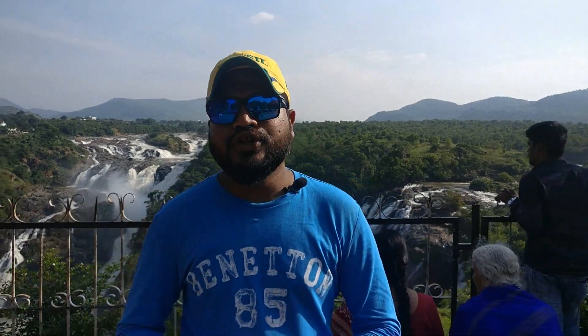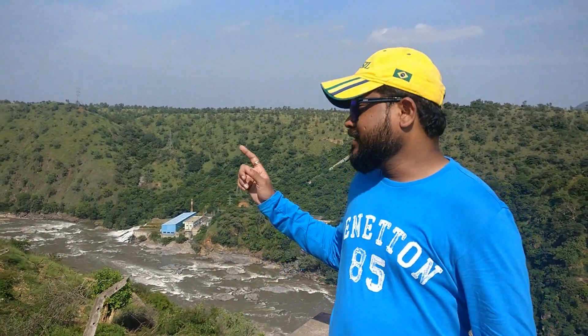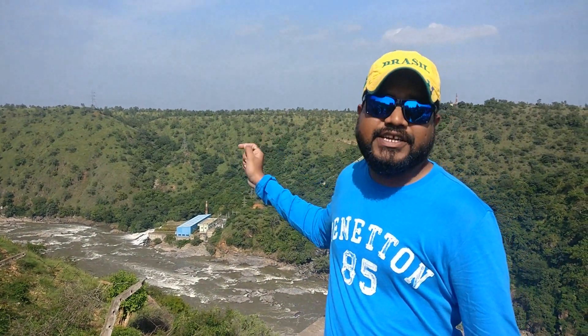Little trivia time. We all know that Niagara is the biggest fall in the world, but do you know which one is the tallest? It is Angel Falls in Venezuela. The blue building down there is Asia's first hydroelectric power plant, which was built in 1902.